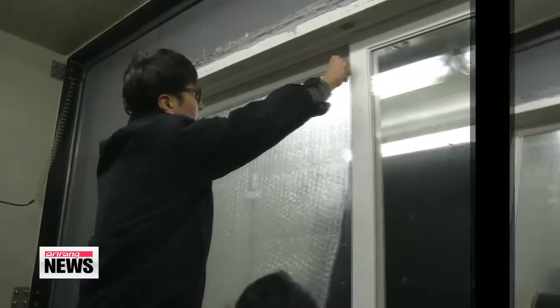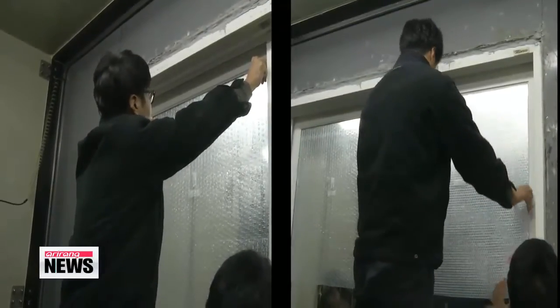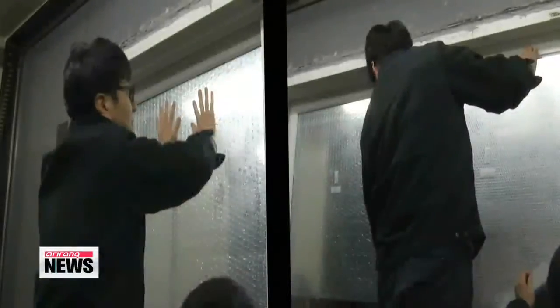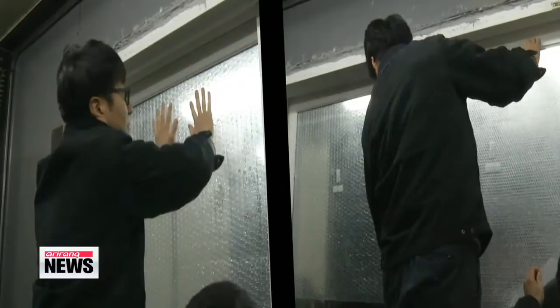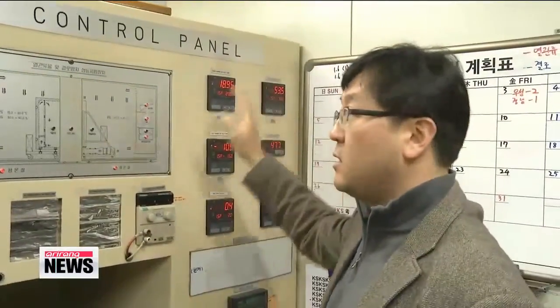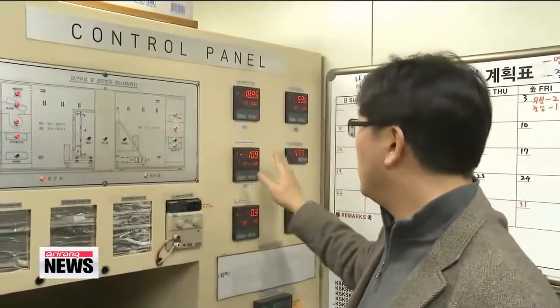Bubble wrap, commonly used to wrap fragile goods, has been selling well in Korea — not for its original purpose, but for its insulating effects. But just how effective is it? In a recent experiment, a window was divided into three parts: one part was covered with a layer of bubble wrap, another with two layers, while a third part was left without it.